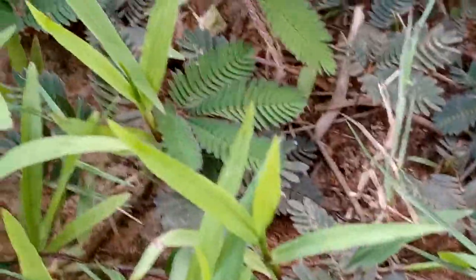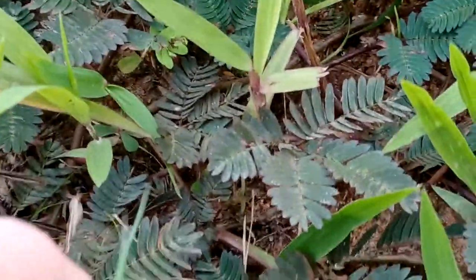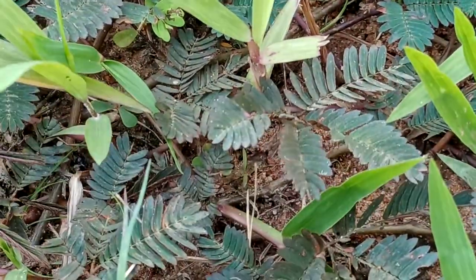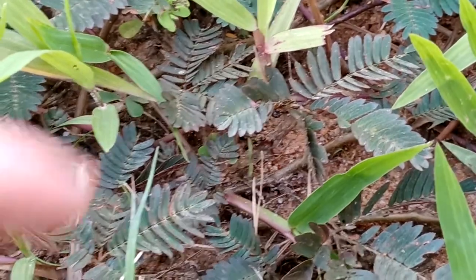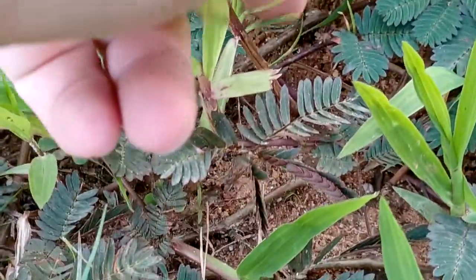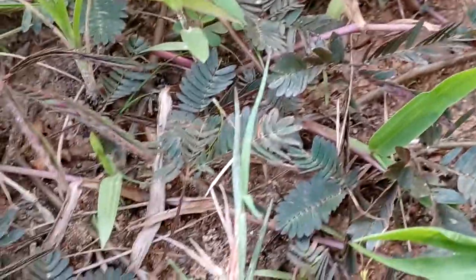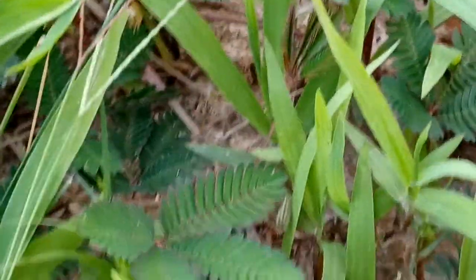Let's check out these plants. That's neat. I don't know.